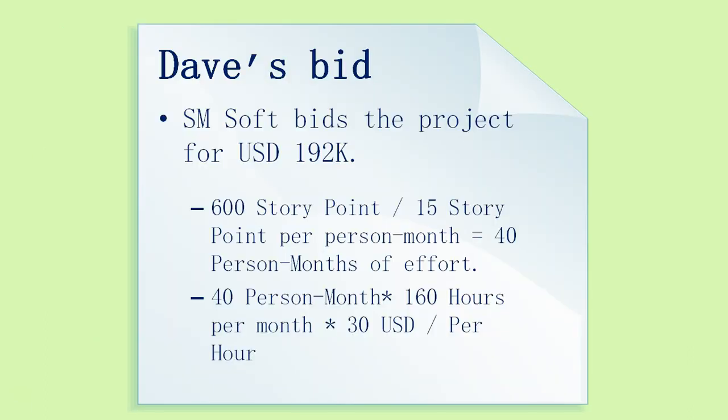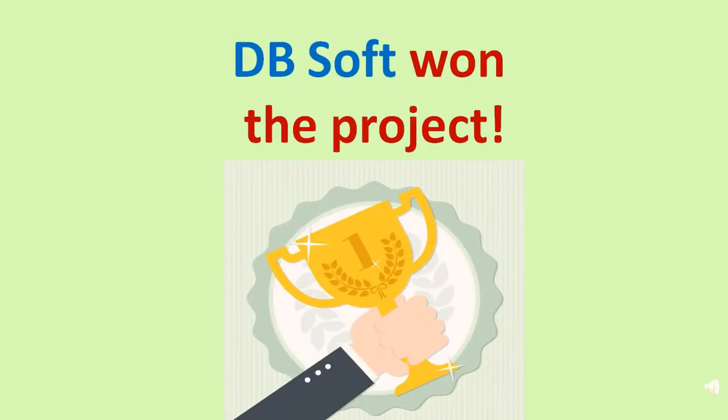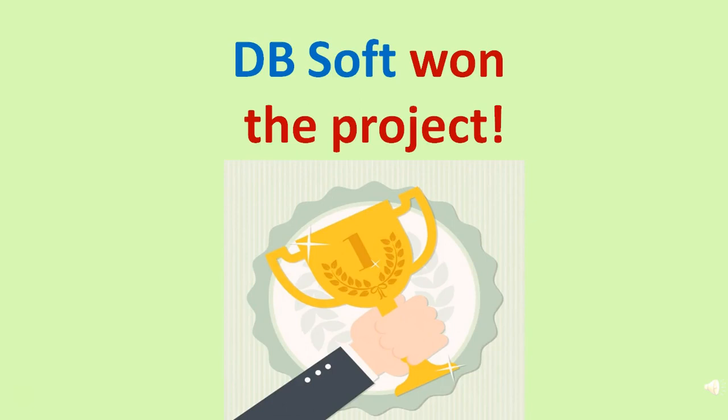Dave from SMSoft bids the project for 192,000 US dollars with 40 person months of effort. Peter from DBSoft bids the project for 153,000 US dollars. With 25% of requirements reused, the effective effort needed was only 30 person months. DBSoft won the project.